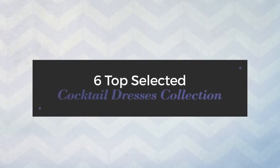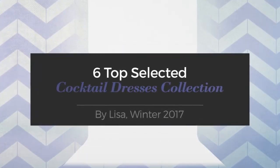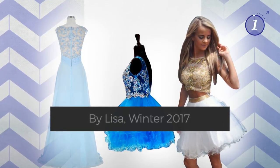6 Top Selected Cocktail Dresses Collection by Lisa, Winter 2017. At any time, click the circle and get the details about your favorite dress.